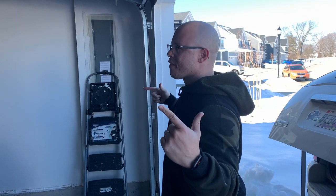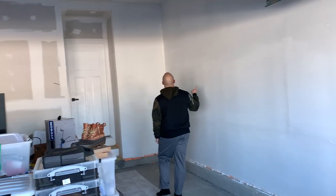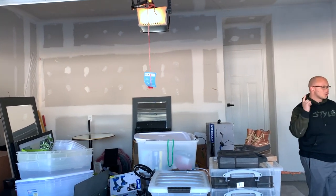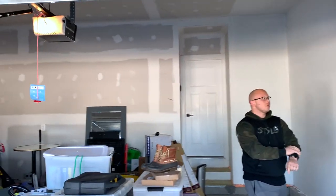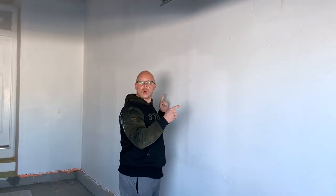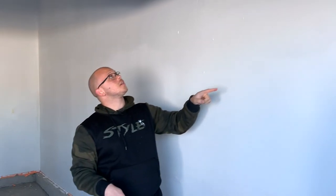Here we are — we have finished painting this wall. You should note that Ryan Homes doesn't finish the garages so the walls come as bare drywall. I still don't think they insulate these side walls so I will have insulation guys come in — they'll basically drill a hole at the top, put a tube down, and insulate each of the walls.